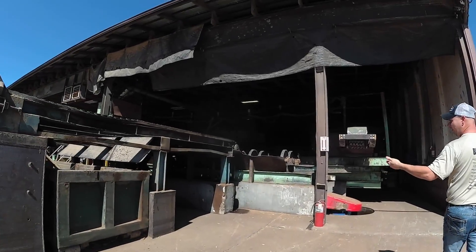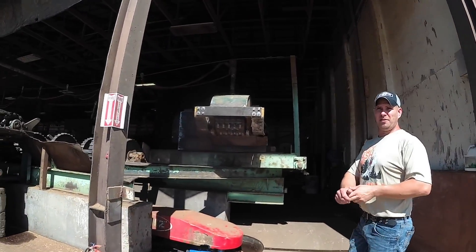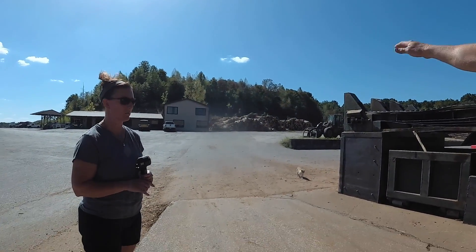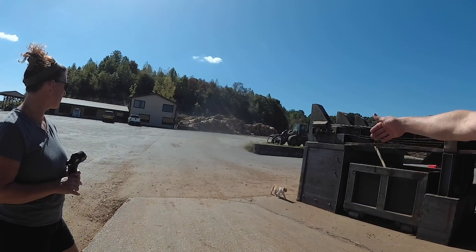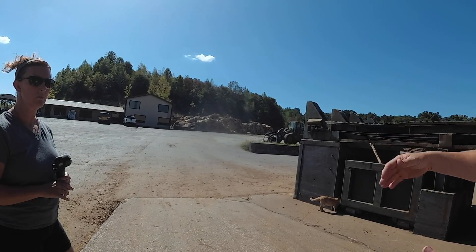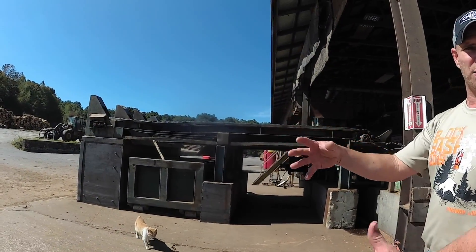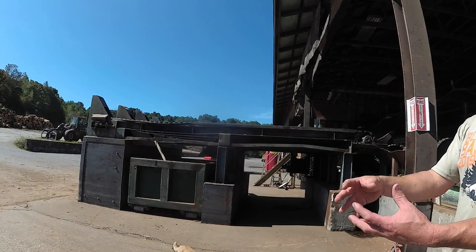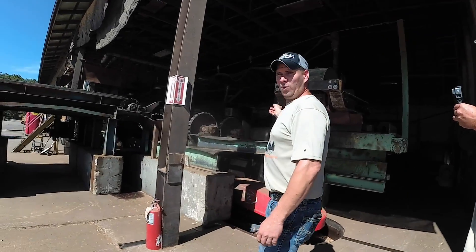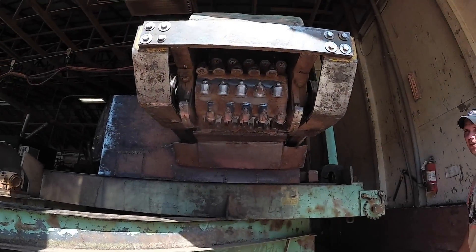Then we bring them to the debarker. It rolls all around and takes your bark out. The challenge is you got bumps and knots on logs, so you want the debarker to chew those off. But you don't want to dig into the outside of the tree because most of your money is on the outside of the wood. The closer you get to the heart, that's your defect zone. So you want to save as much wood as you can on the outside — any wood that debarker eats is eaten directly into your profit.